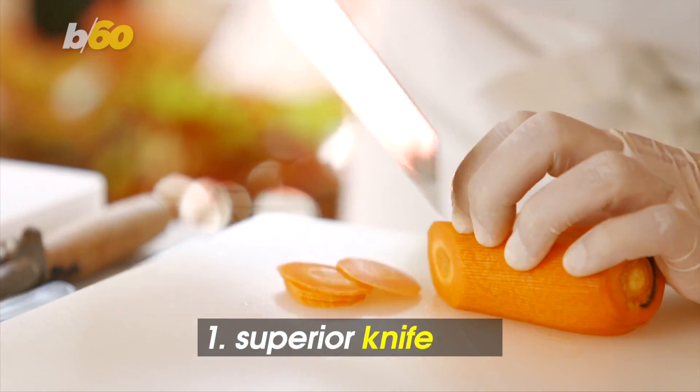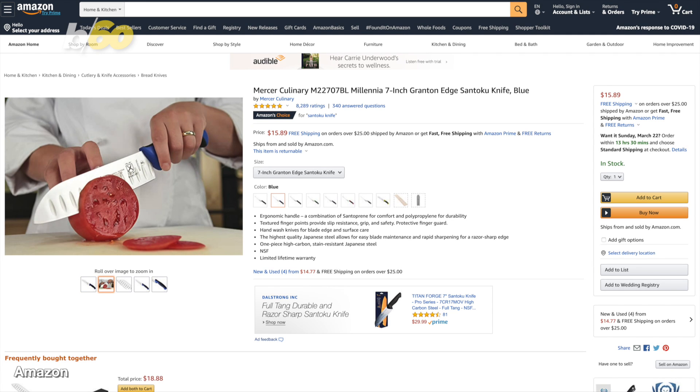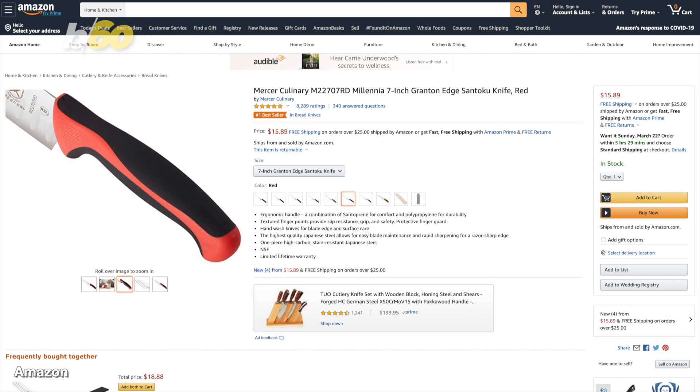Don't cut corners. You need to have a high-quality knife, like this one. The 7-inch knife features an easy-to-hold handle, textured finger points for slip resistance, and, as Bustle says, it cuts through everything. It comes in several colors.